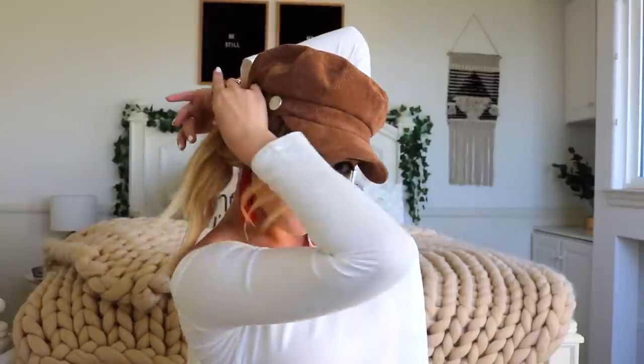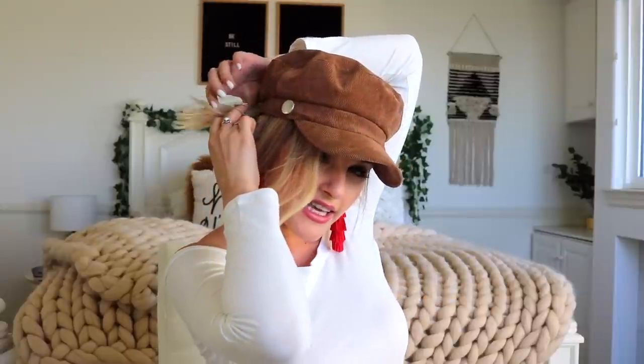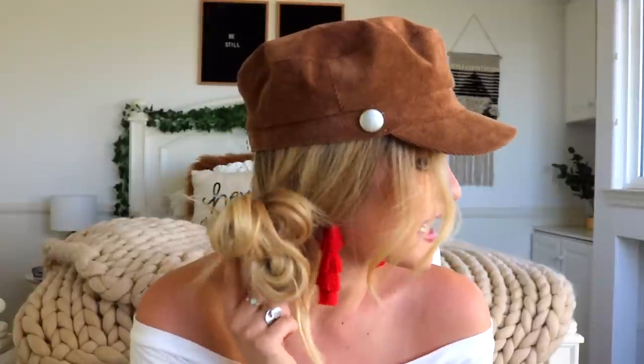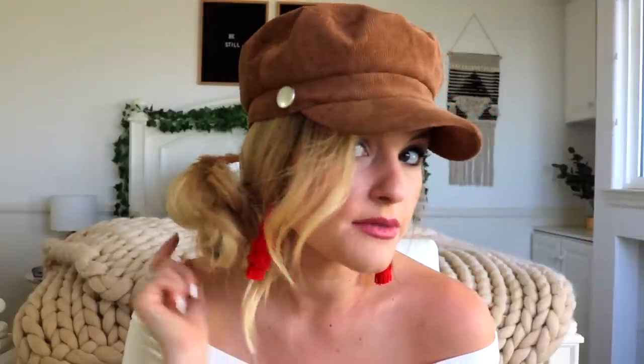Last but not least, hairstyle number five is a little tricky but really not hard once you get the hang of it. I grab my hair in a low side pony, wrap the hair tie around once, then wrap it like a bun — stop halfway, twist the hair tie, grab the rest of the hair at the bottom and wrap it up into the bun. At the end you have this bun with a hair tie wrapped around the middle and big chunks of hair.